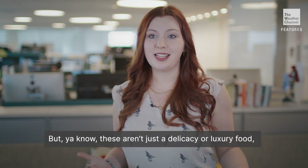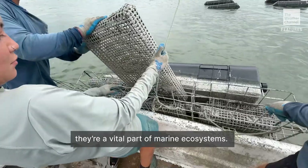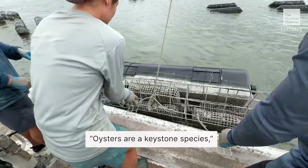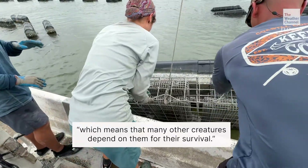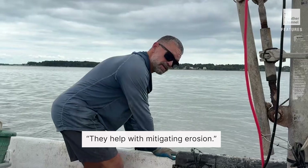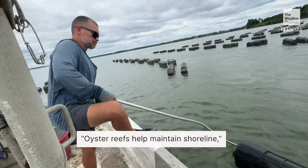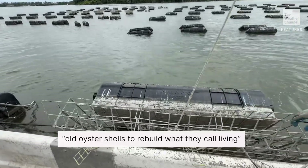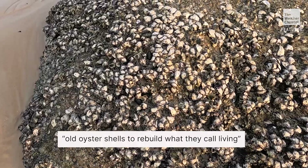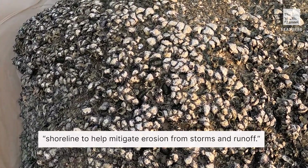These aren't just a delicacy or a luxury food — they're a vital part of marine ecosystems. Oysters are a keystone species, which means that many other creatures depend on them for their survival. They help with mitigating erosion. Oyster reefs help maintain shoreline, and they're using old oyster shells to rebuild what they call living shoreline to help mitigate erosion from storms and runoff.